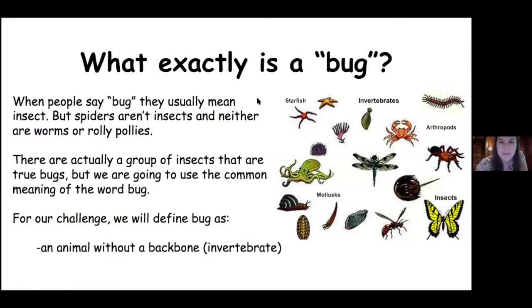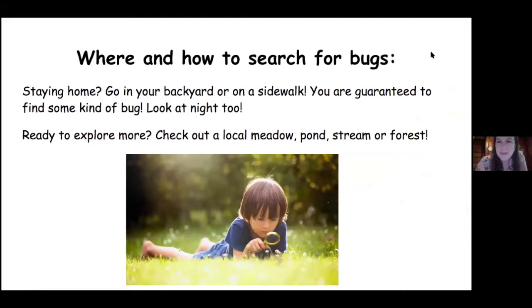So where and how to search for bugs? The great thing about bugs is you don't have to go very far. If you're at home, you can just go right out into your backyard or even just on a sidewalk — you're guaranteed to find some kind of bug. Also, the time of day matters: if you go out at night, there's a whole other world of bugs out there. If you're ready for a bigger adventure, you can check out a local meadow, pond, stream, or forest.